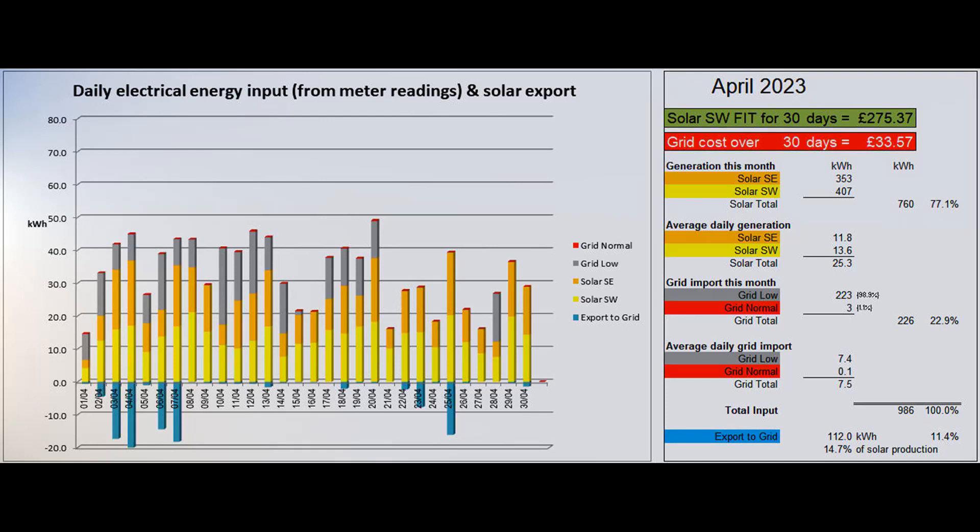The April 1st adjustments to our variable EDF Economy 7 tariff electricity prices saw the cost of low-rate units go up from 7 to 8.59 pence, a rise of more than 22%. The normal rate units did come down from 54.47 pence to 50.6 pence, but that hardly affects us as we hope not to use more than a couple each month.